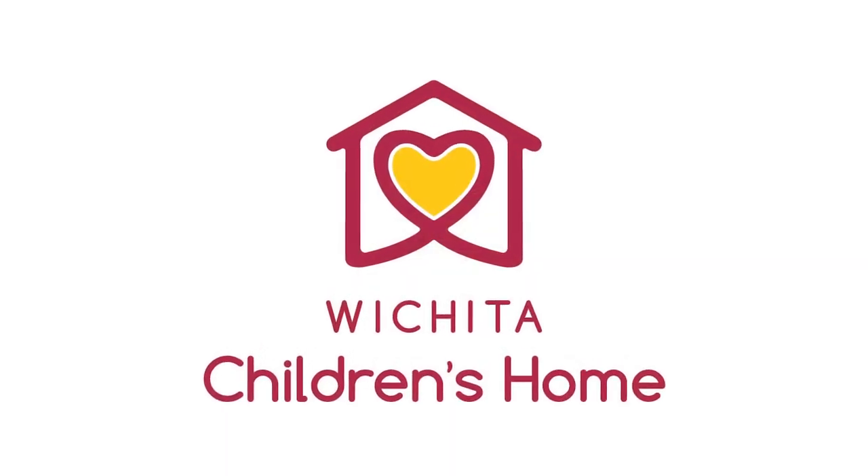Star is so proud to partner with a local nonprofit, the Wichita Children's Home. This house is actually located right across the street from the former building of the Wichita Children's Home — they're in a gorgeous new facility now. We've met with them, they're really excited to partner with us, and all of the net proceeds from the house will be donated to the Wichita Children's Home.